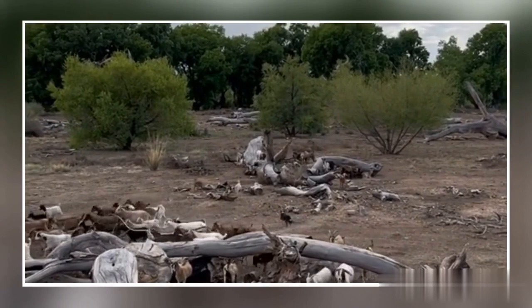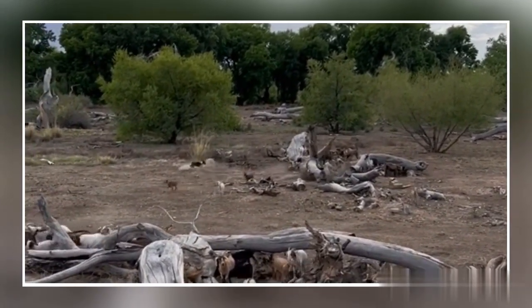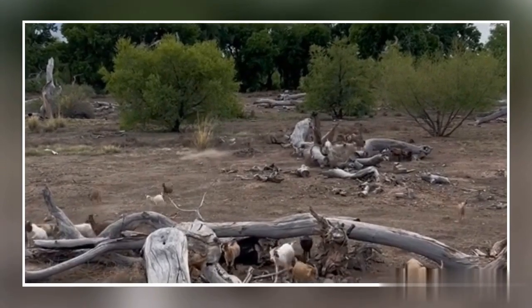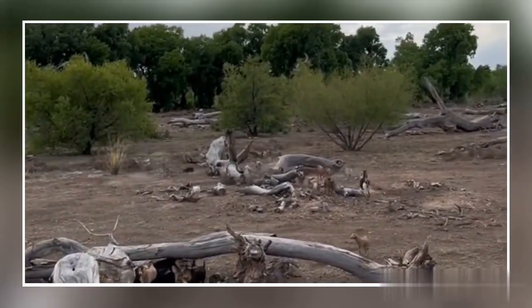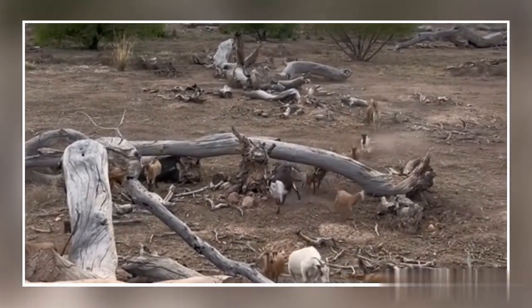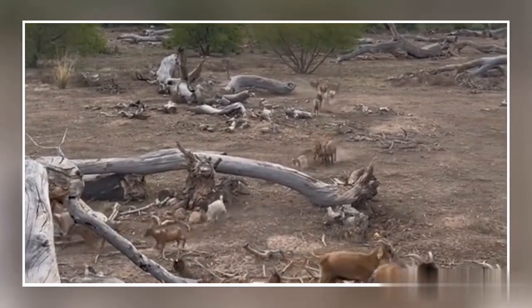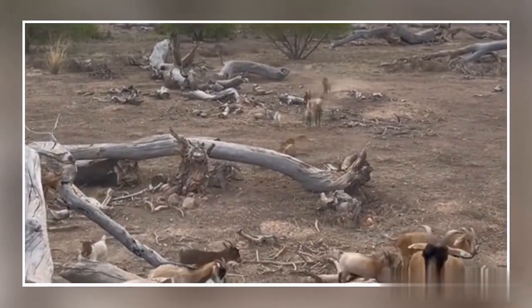And we get asked all the time: do we ever leave goats behind or lose goats out in the wild? I really think that Cue can count, because she will go through every brush, every tree, all the grass, and she will find every single goat in the herd. You can see her back there in the back, rounding up all the little stragglers, making sure everybody is going home.